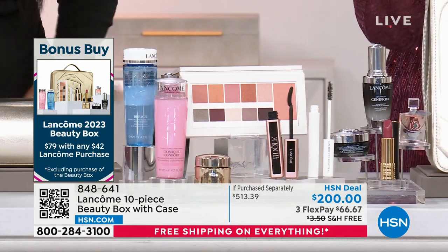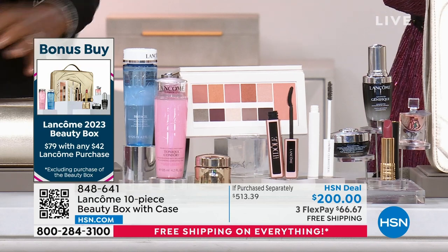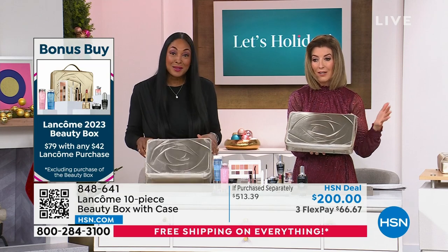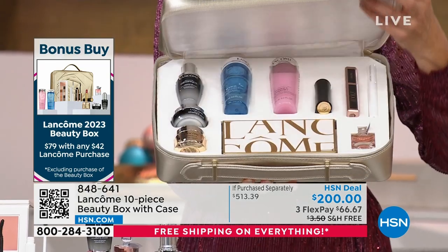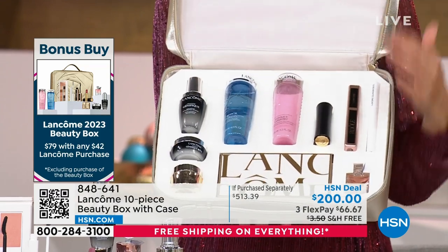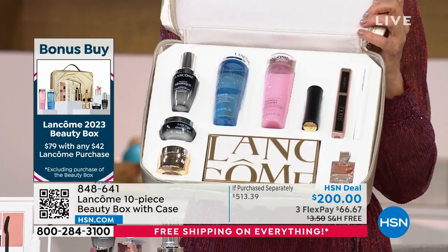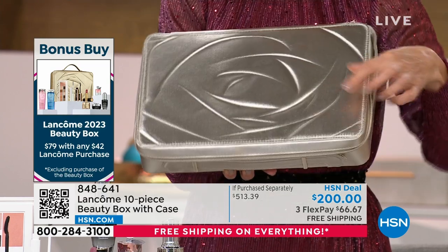We only do this once a year. You're getting everything you see here — you can keep some items and gift others. You could gift this to someone very near and dear to your heart: a mother, a daughter, a sister, a girlfriend, someone very special. When they open this up, look at the presentation — so gorgeous. You are saving more than $430 off the price, but only if you order right now as they are going very quickly.